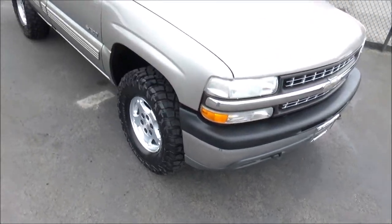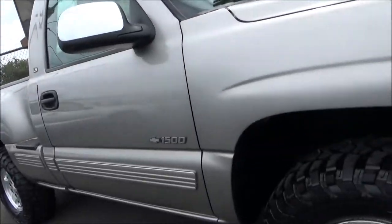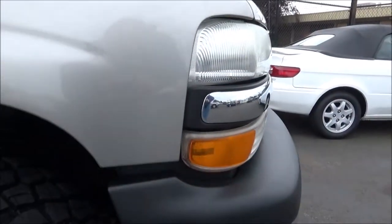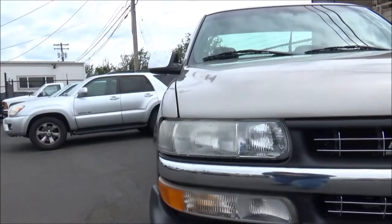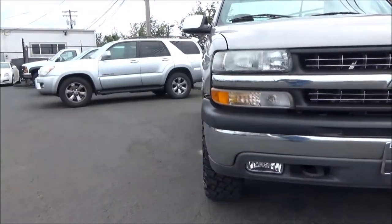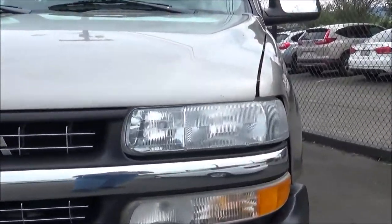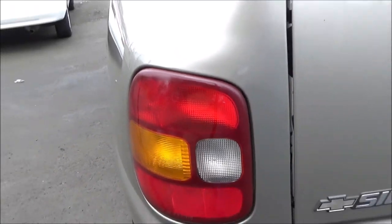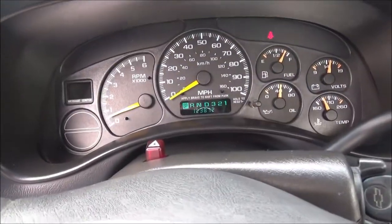As for beds, there was the traditional fleetside bed, available in two different lengths, but you also could have gotten what this truck has — a step-side bed, branded by GM as Sportside. Competitors for the Silverado 1500 back in 2000 were the Ford F-150, Dodge Ram 1500, and the newly introduced at the time Toyota Tundra. In Chevy's U.S. 2000 pickup truck lineup, the full-size half-ton Silverado 1500 was slotted between the compact S10 and the 3/4-ton Silverado 2500.